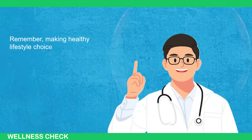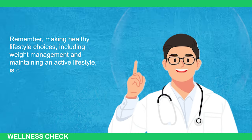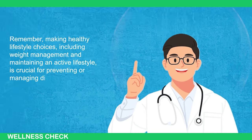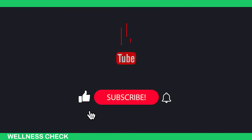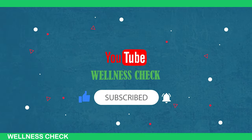Making healthy lifestyle choices — including weight management and maintaining an active lifestyle — is crucial for preventing or managing diabetes effectively. Don't forget to like and subscribe to our channel.